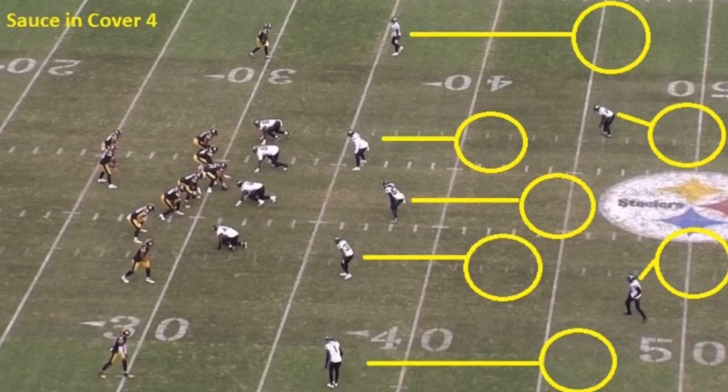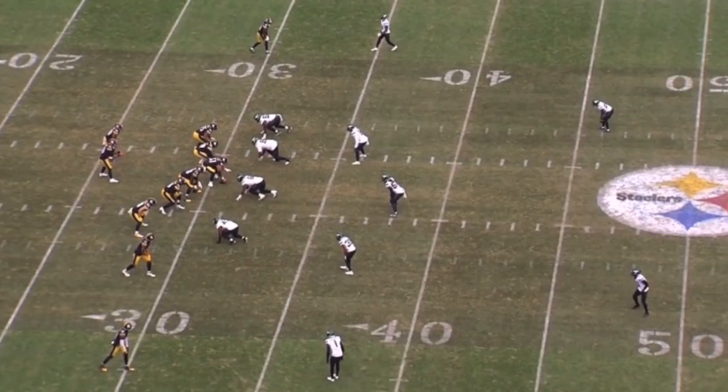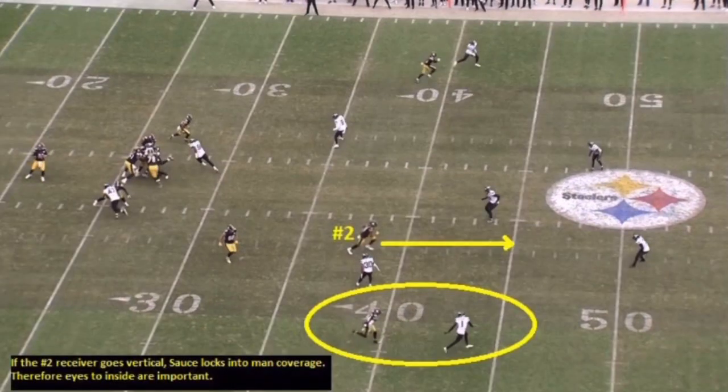We're going to focus heavily on Sauce in zone coverage. On this first rep, he's in cover four, and Sauce is responsible for the outside quarter on the left-hand side of the Jets formation. Off the snap, he gets in his back pedal with his butt to the sideline — he's in cover four position. This is where Sauce is put into a bind because he has to read the entire concept, not just the player directly opposite him. If the number two receiver — the slot to the inside — runs vertically, the safety has to carry him, so Sauce would then lock man-to-man to his outside boundary receiver.